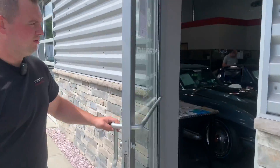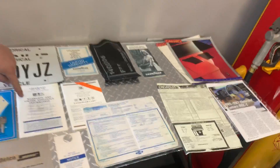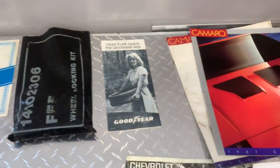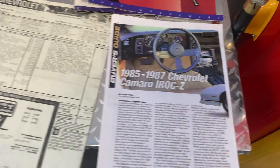Same with this car. We've got two sets of keys. We've got all the books, got the warranty book, all the original documentation that came with the car, original window sticker, all the original dealer books, and pretty much anything you can imagine that would come with this car.